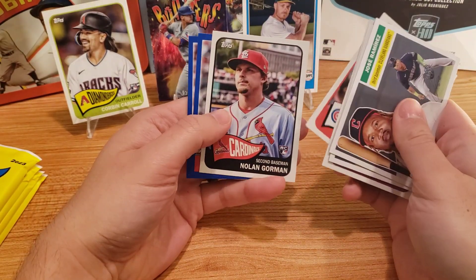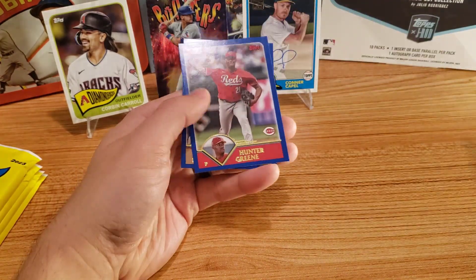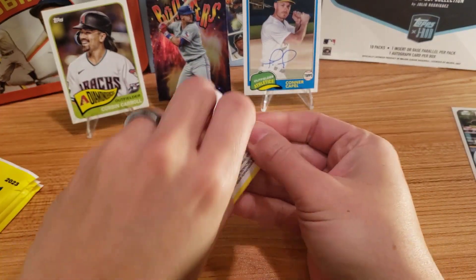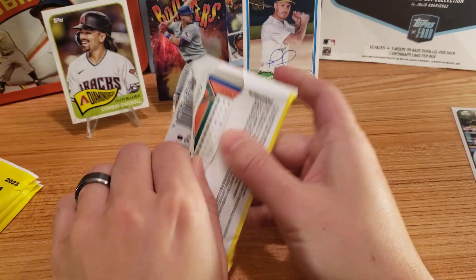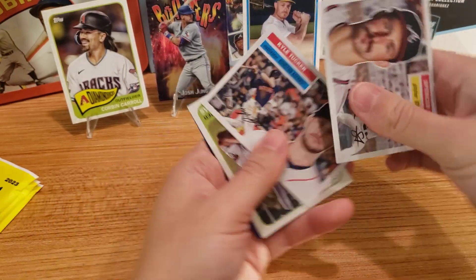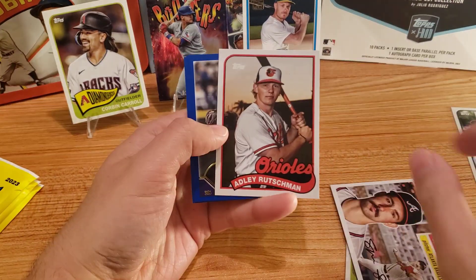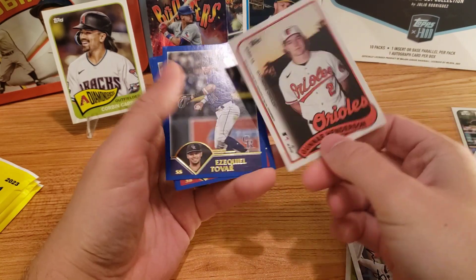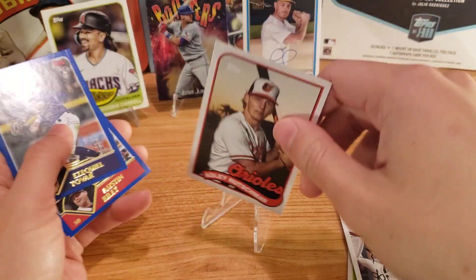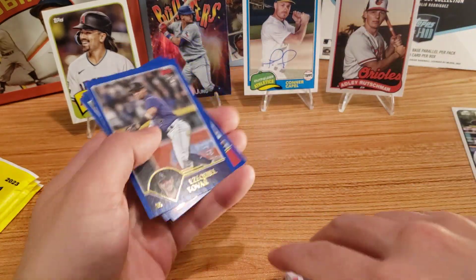Mel Ott. Sammy Sosa. There's Nolan Gorman on the rookie, very nice. Hunter Greene, Brandon Woodruff. We'll have MVP announced soon, I think in the next couple days — I believe it's the 16th. There's Spencer Strider, very nice. Kyle Tucker, Alec Thomas, Moncada. There's Adley Rutschman — looks like it's going to be a double — and Gunnar Henderson! That's a cool one right there, I'll put that on the stand as well. It's kind of interesting, they don't have the rookie card symbol on that. But that's a cool one to hit, especially if you're an Orioles fan.